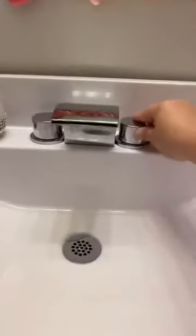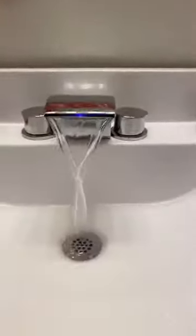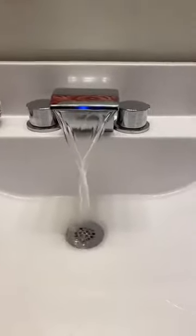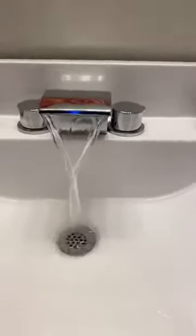Guys, you gotta see the sink. The sink is my favorite part. So when it's cold, it's blue. When it gets warm, it turns green. And then for hot, it turns red. It's really pretty, though.